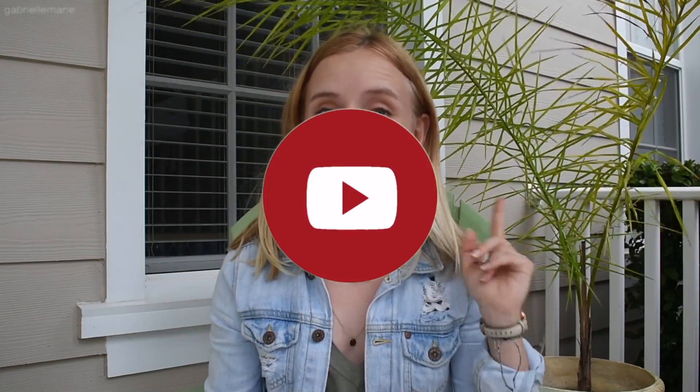I want to share with you a couple of things that I think you definitely need for the summer, so keep watching if you want to see this.